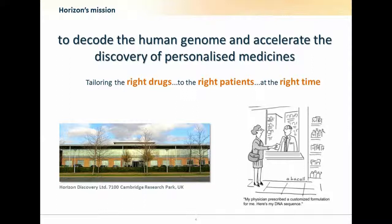I'd like to go through a recap on Horizon's mission, which was set up by the company founders Chris Torrance and Alberto Bardelli, which is to decode the human genome and accelerate the discovery of personalized medicines — to tailor the right drugs, bring them to the right patients at the right time. We're a company that's been going about five years, with about 75 of us, based at the Cambridge Research Park, north of Cambridge in the UK.